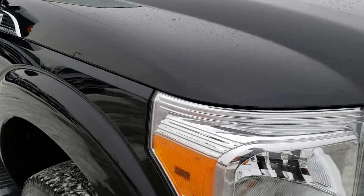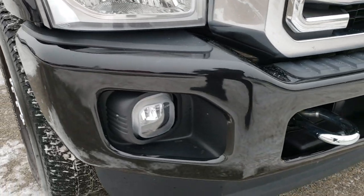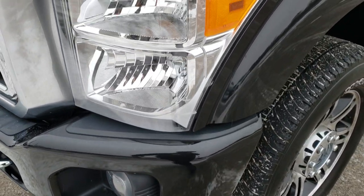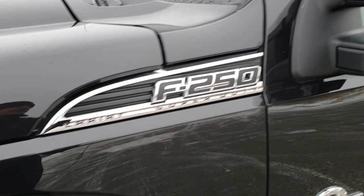Today we are checking out this super clean 2015 Ford F-250 Crew Cab Short Box Platinum Edition. This truck has the 6.7 liter Power Stroke Diesel and from this HD video you will be able to tell that this truck is extremely clean all the way around.